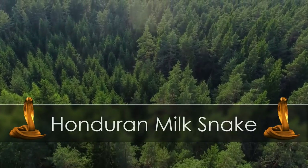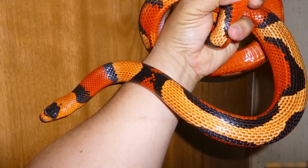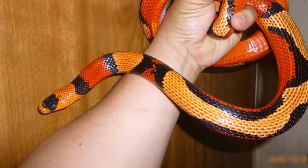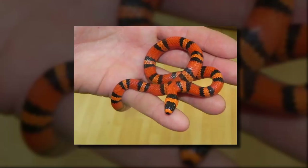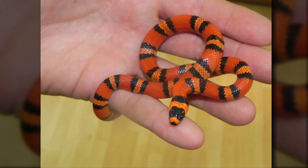Honduran Milk Snakes. Of all the different milk snake species, the Honduran is one of the most commonly kept as a pet. There are varieties of beautiful color types, but the most popular ones are the ones with the striking black and orange bands.